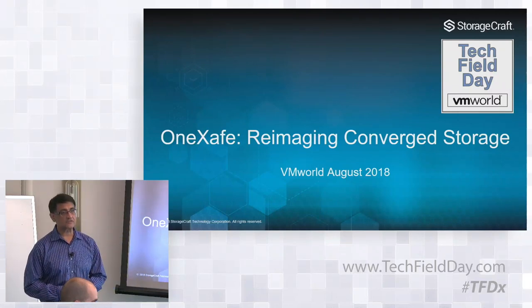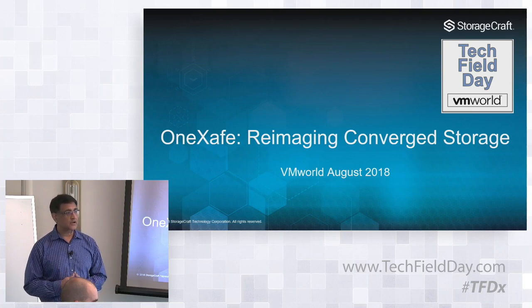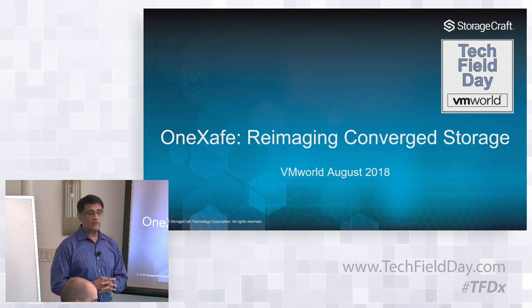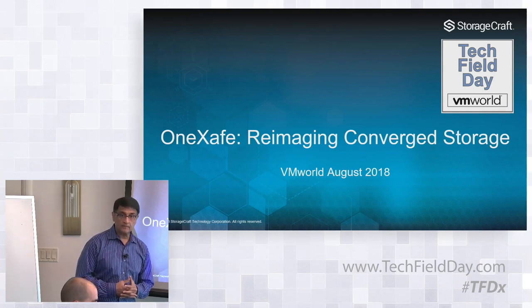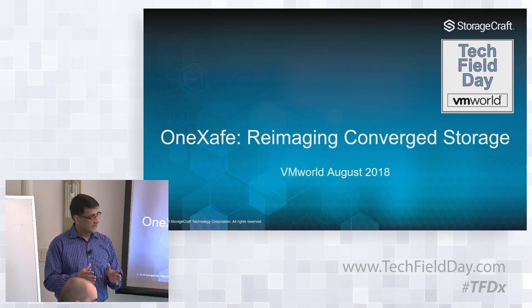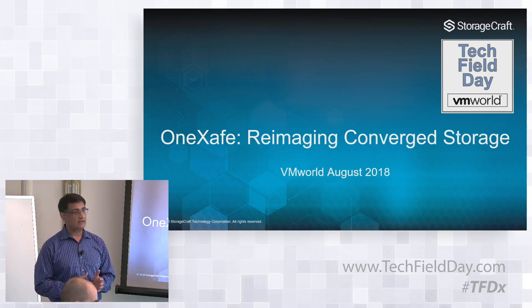Let me start with a brief introduction of StorageCraft. For those of you who don't know the company, it was founded in 2003 with the mission of delivering comprehensive data protection solutions for the SMB and MSP market space, and over the years they have established a pretty dominant space in this market. We have over 11,000 MSP and channel partners utilizing our technology to protect over a million servers worldwide. Historically, StorageCraft's data protection solution has been very good at protecting physical servers as well as VMs that are performance intensive and require very high levels of SLA.